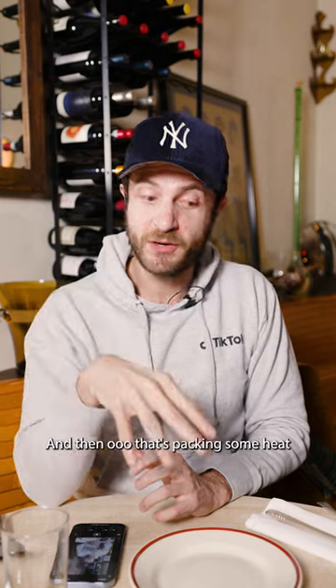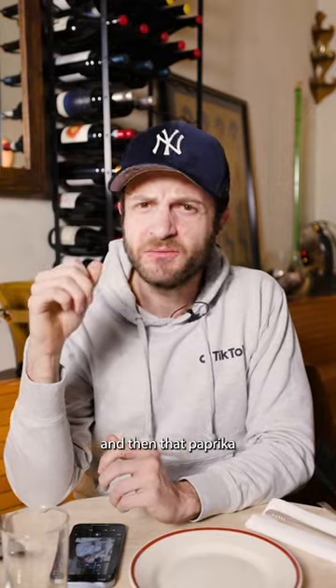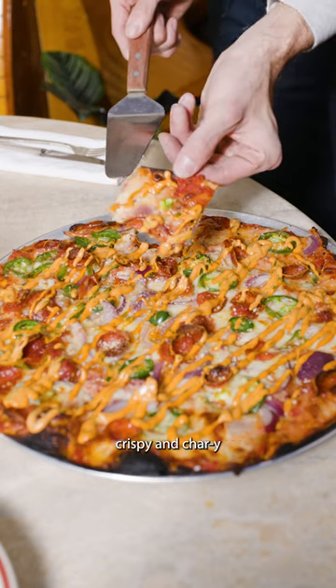Oh my god. That crust is super, super thin, super, super crunchy — great texture. And then it's packing some heat with the jalapenos, with the pepperoni, and then that paprika ranch on top of the whole thing. Oh my god. This is so good. I like the edge pieces that got a little bit more crispy and charry.